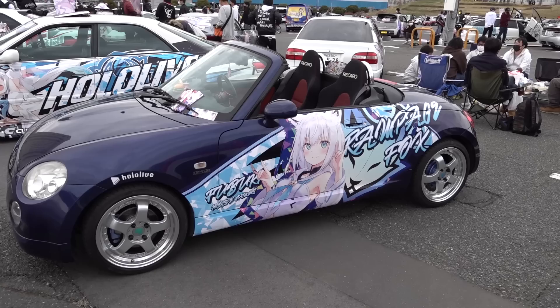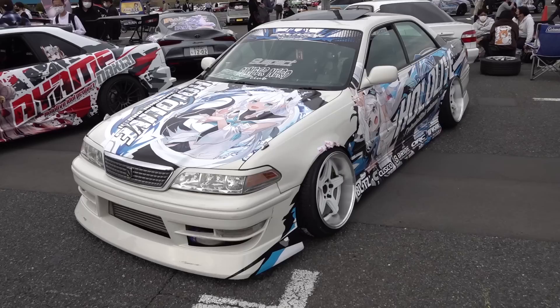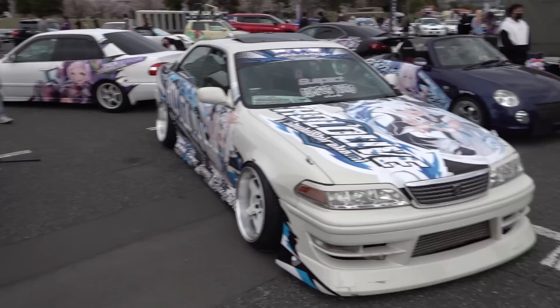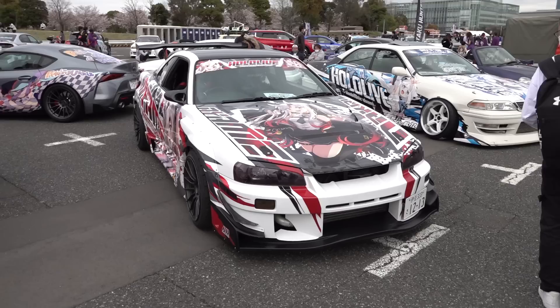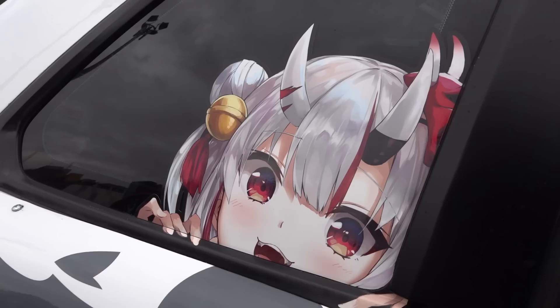This one's done up in Korone colors. Fubuki — once again, this little hand signal she's doing is like a hand fox. We saw this JZX100 Mark II at the show in Nagano and I saw him driving home on the expressway afterwards. It looks very low out in the street. R34s kind of suit itasha for some reason — something about the shape of them kind of suits it.